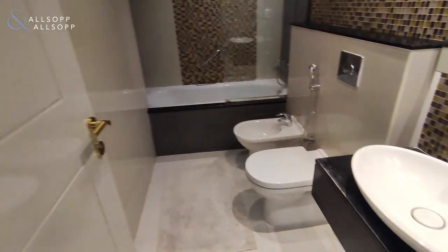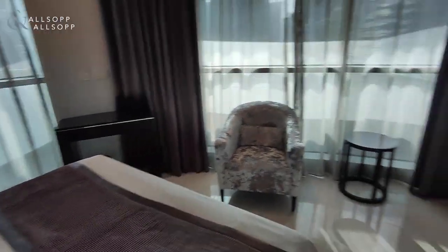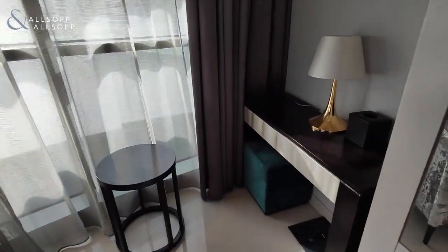First bedroom with en suite, a little dresser, built-in wardrobes, and a desk.